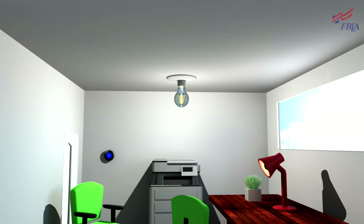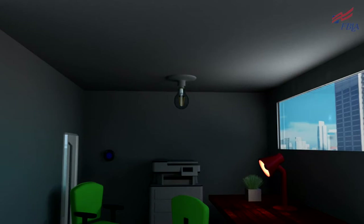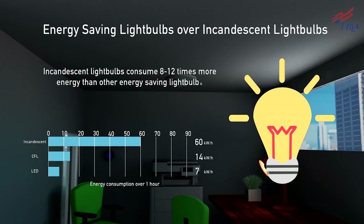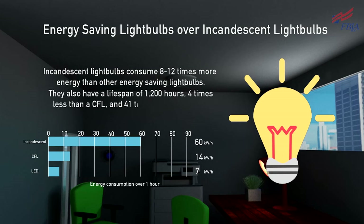We can keep our thermostat around three degrees less in the winter. For any places that need lighting, it's cost-effective to switch incandescent light bulbs with energy-saving light bulbs. On average, you'll save up to 53 watts every hour per light bulb. Combined with automatic light switches which turn off lights when there aren't employees in the room, companies can expect to cut a lot off their energy bill.